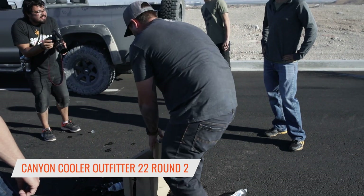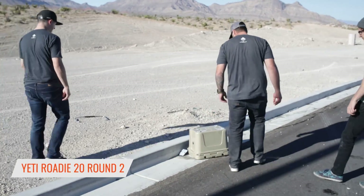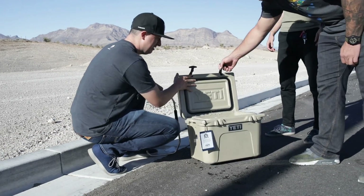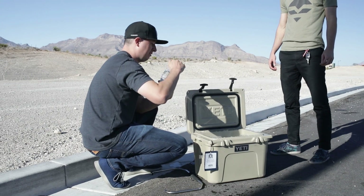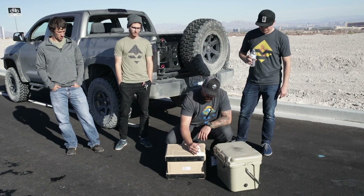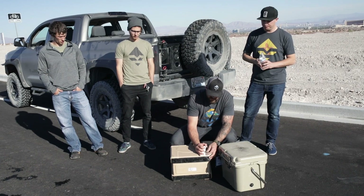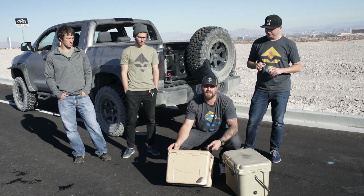I didn't see this one opening up every time because those latches sit so flush. This one just seems to be a top rider — probably burst a couple bottles in here, but maybe. With the Canyon having pretty severe structural damage and the insulation now starting to come apart, it opened twice in a row. That deems this one disqualified — it's out.